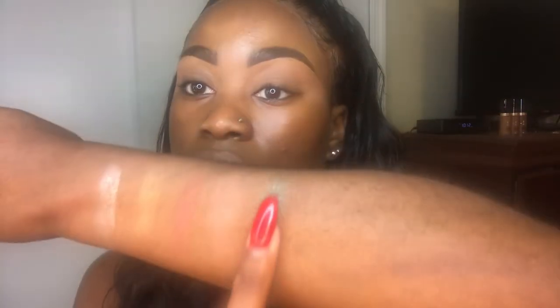Then I'm going to swatch Poquito Mas. Then I'm going to swatch Finders Keepers. Hopefully these colors actually show up when I use a primer. Then I'm going to swatch Palma, which is this gorgeous turquoise.